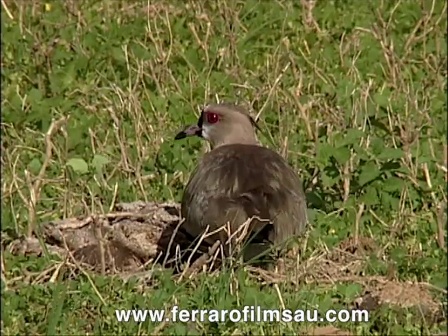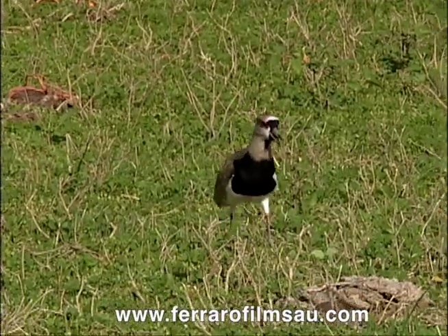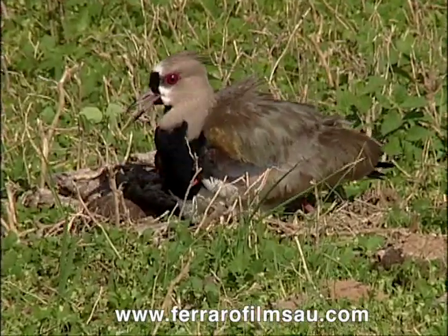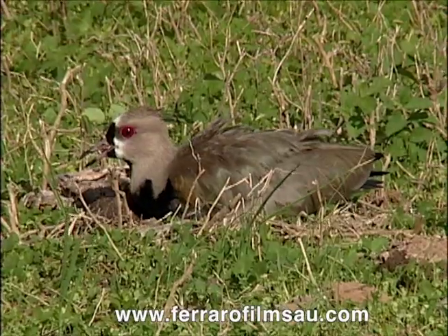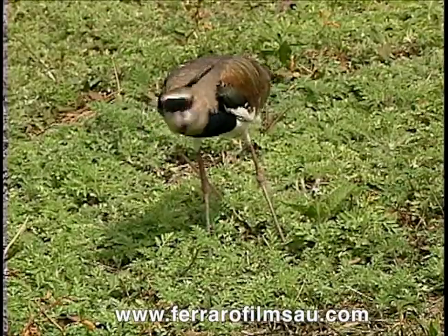The pair of southern lapwings have laid all their eggs, and now they will take turns for more than a month to protect them from the sun and prevent them from being stepped on or eaten. They employ a number of tricks to do this. As a rule, they don't go near the nest if enemies are nearby. The southern lapwings are also artists when it comes to putting on the broken wing or lame leg routine to distract a predator's attention and entice it away from the nest.